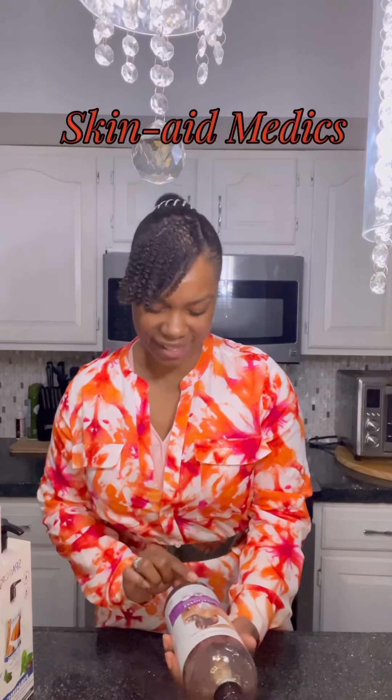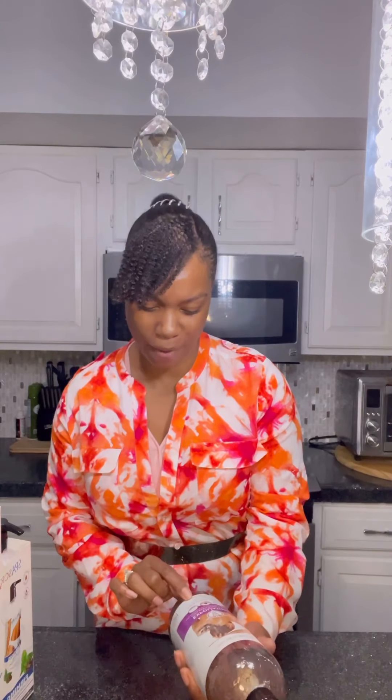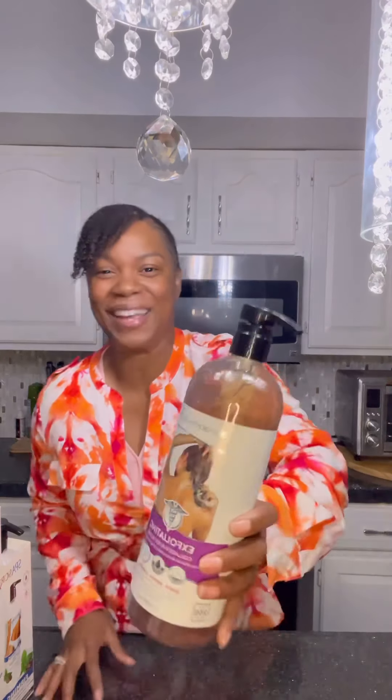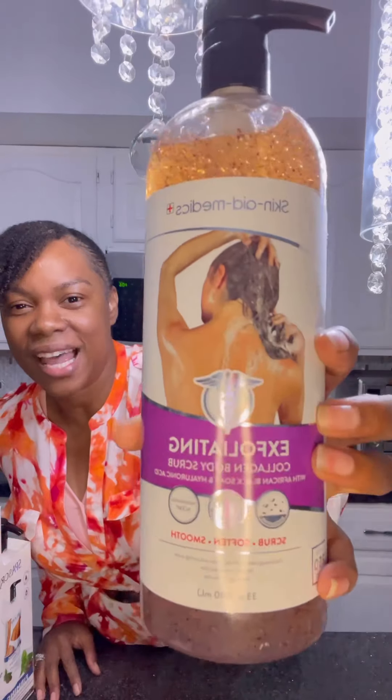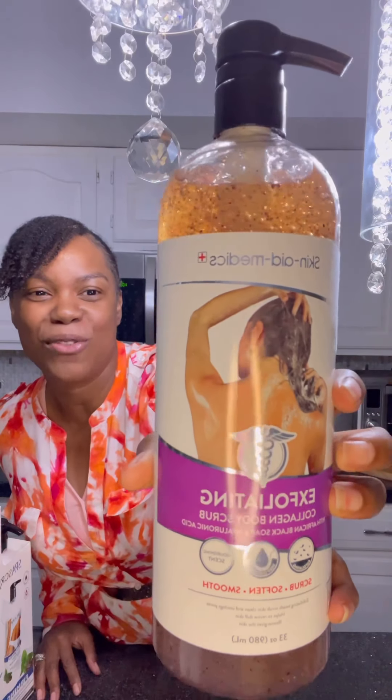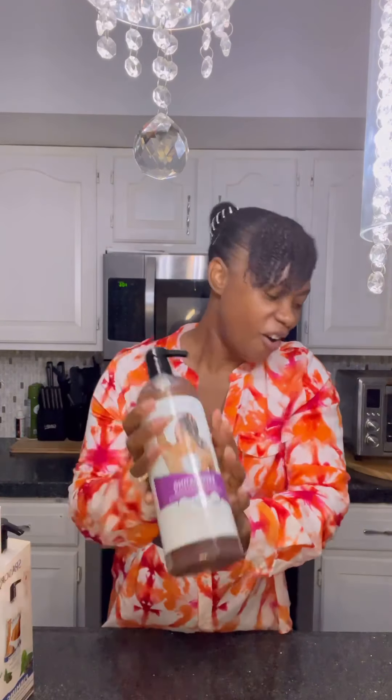So first up is this one. It's called Skin Aid Medics. It's an exfoliating collagen body scrub, and it has African black soap and hyaluronic acid in it. Really, really excited about this stuff. It's all natural also — no alcohol, no parabens — all the stuff that we're looking to get out of our products so we can get a little bit more healthier.